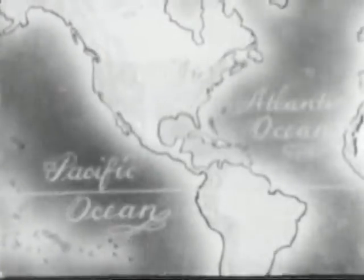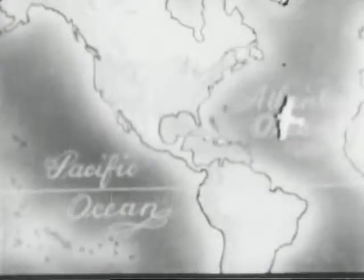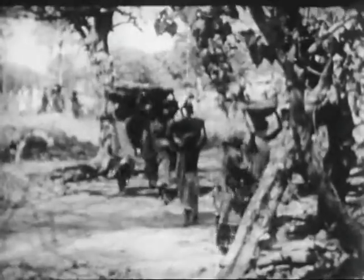Preventing the introduction of foreign diseases into the United States is one of the most important of these problems. Within seven hours' flying time of the United States, there are areas in which dengue and yellow fever are endemic. From the jungles of Africa and South America, these diseases may be brought to our shores by air travelers.